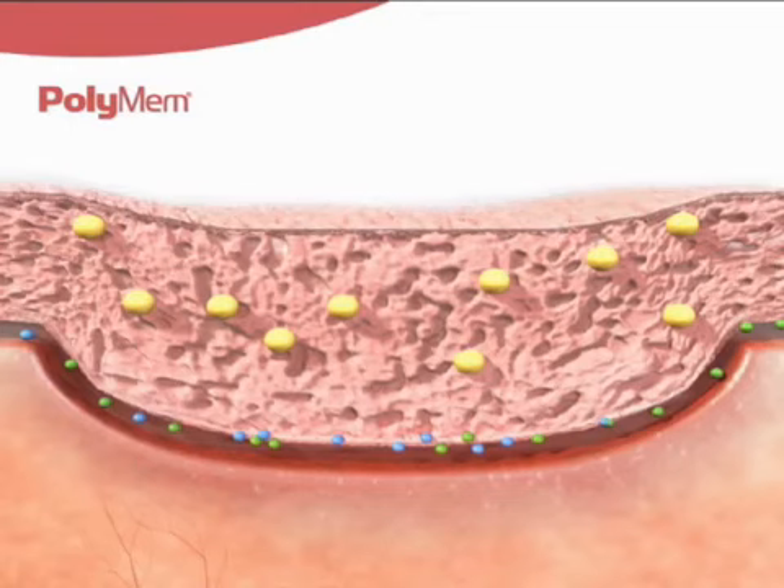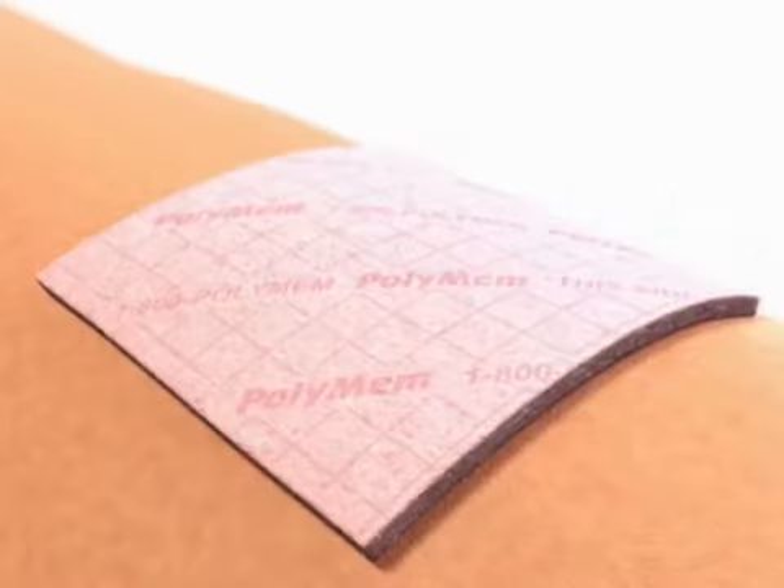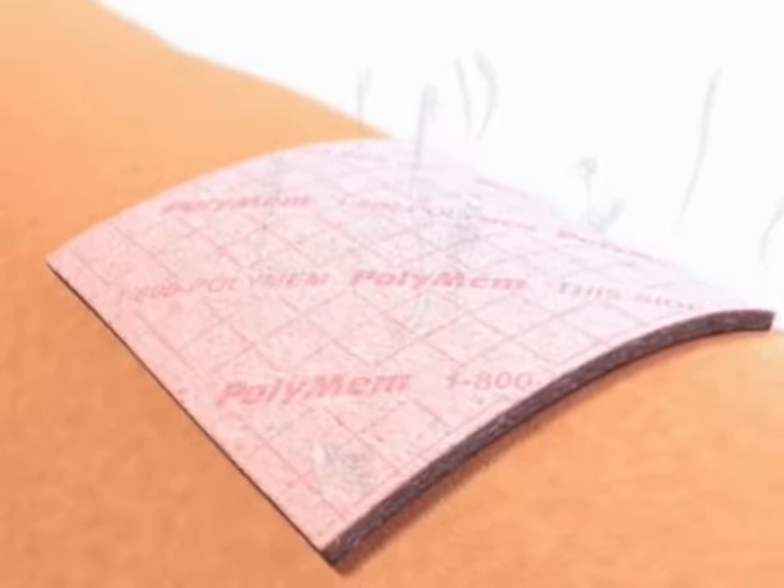The thin film backing allows the moisture-vapor transmission rate of PolyMem to self-adjust based on the exudate level of the wound, in order to maintain a moist wound healing environment.